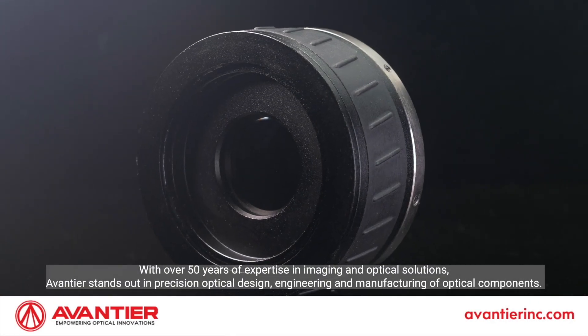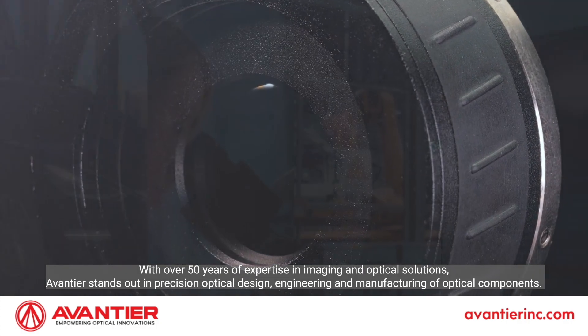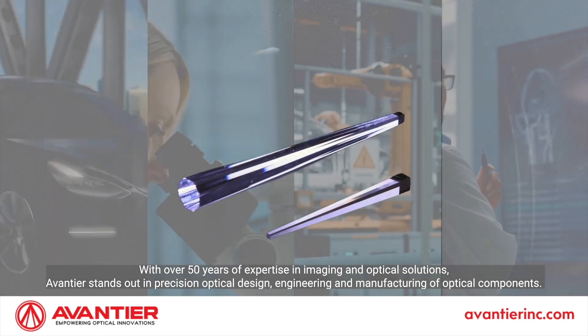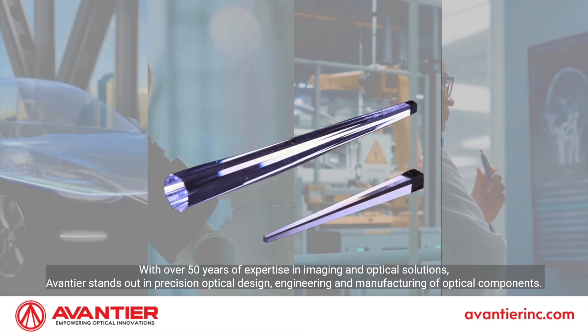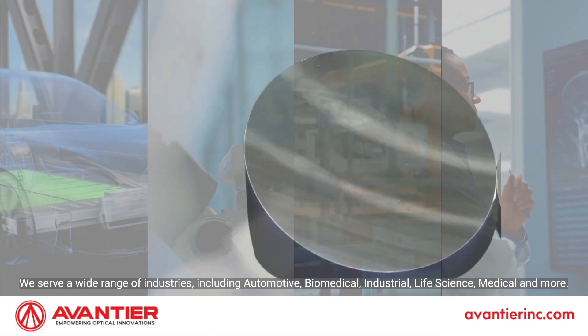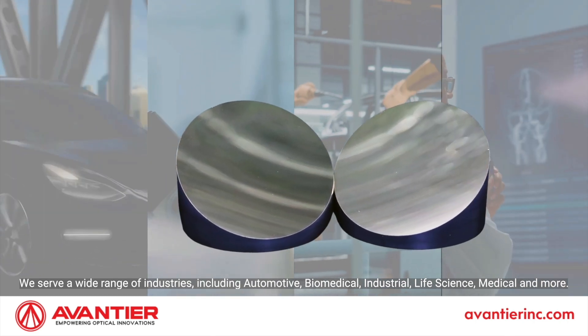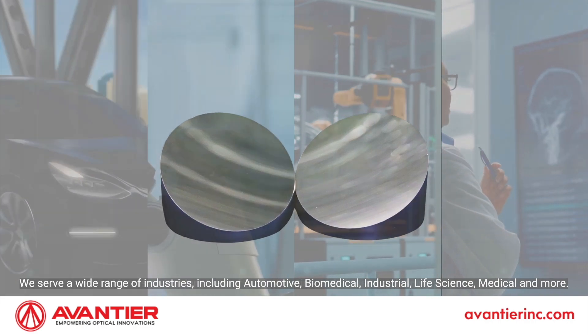With over 50 years of expertise in imaging and optical solutions, Aventier stands out in precision optical design, engineering, and manufacturing of optical components. We serve a wide range of industries including automotive, biomedical, industrial, life science, medical, and more.